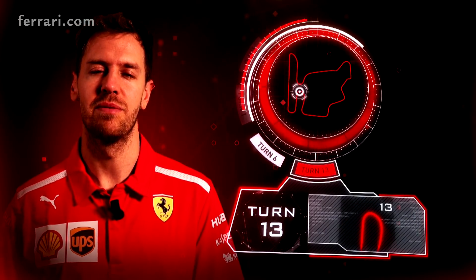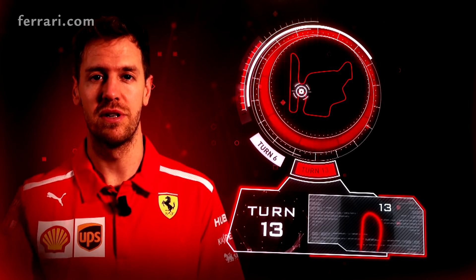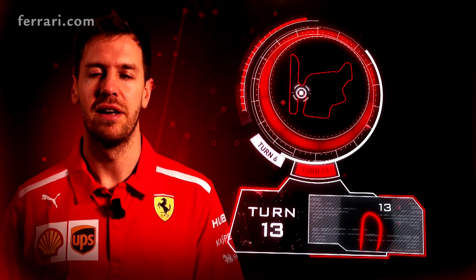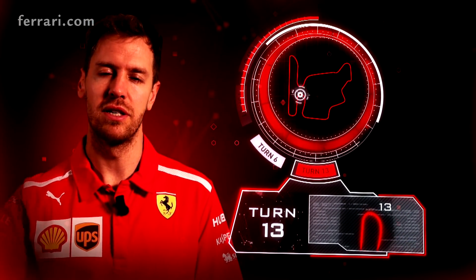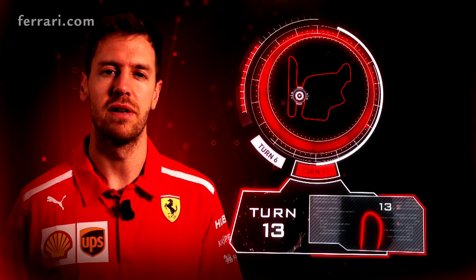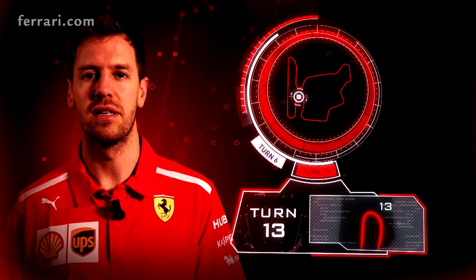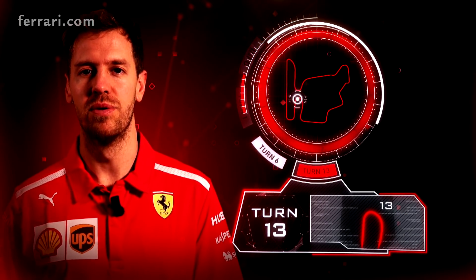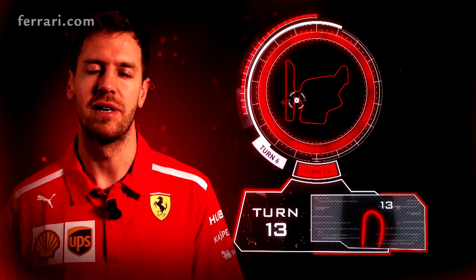Turn 13 and 14, actually the last two corners, are quite tricky. They're medium speed and very long duration so you have to keep turning, turning, turning. They're very very crucial on the setup, very difficult to find the right balance of the car. But if you do, then you master those two corners and you can make up a lot of time.